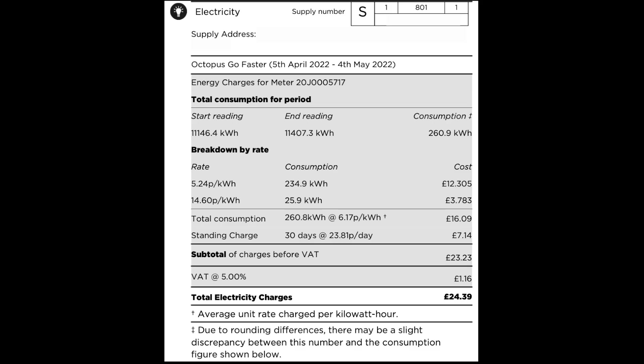Electricity — 30 days, same period, 5th April to 4th May inclusive. 260 units in total, split between 26 units at peak and 235 units at off-peak. The bill less the standing charge was £16.09, standing charge £7.14, VAT £1.16, giving a bill total of £24.39 for the month. That works out at an average cost of 0.06p per unit for the electricity we used — really good.